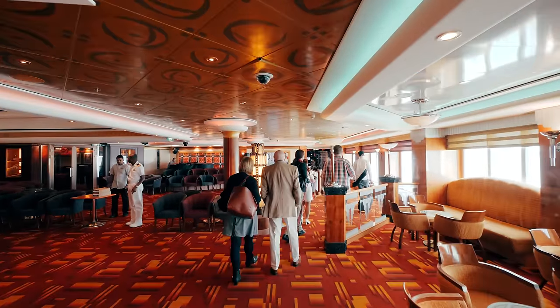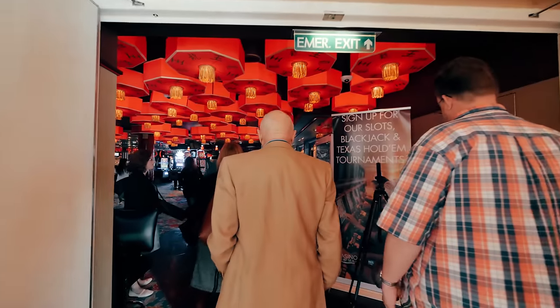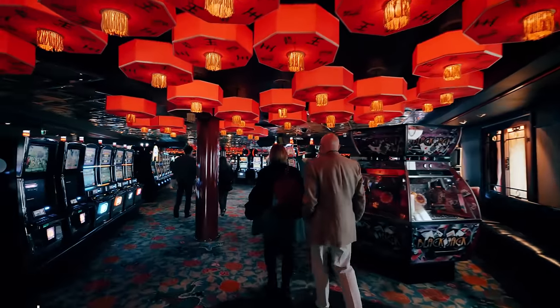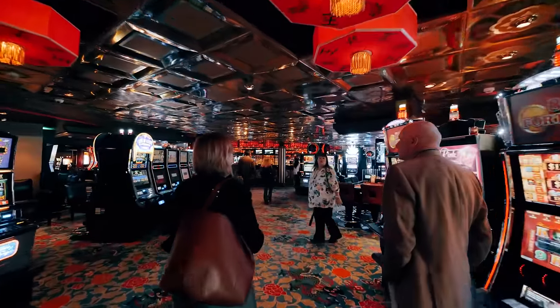Heading down the ship we're going to come up to the Jade Club Casino, which has stuck to its original theme with the lanterns on the roof. There's plenty of machines and games so you're not going to get bored in here.